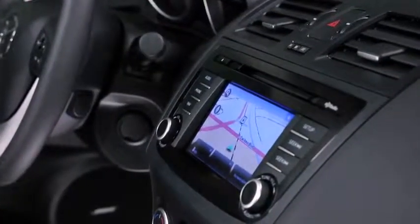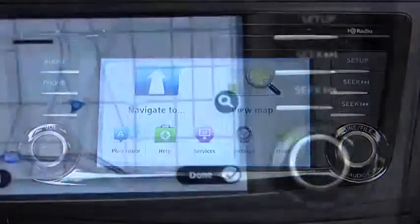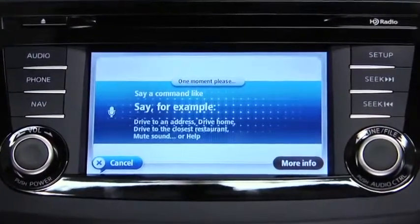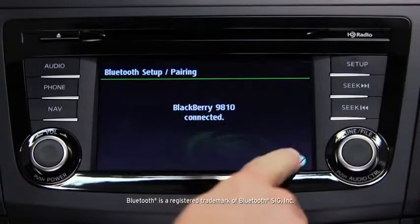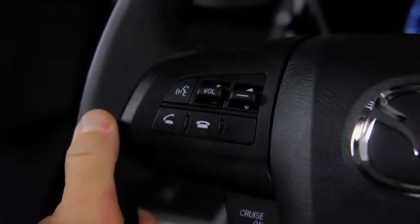Searching for directions on your phone is a thing of the past. Get the most efficient route to your destination with the available, fully integrated TomTom navigation system. It uses intuitive voice recognition, so you can keep your hands on the wheel and eyes on the road. And speaking of hands-free, once you've paired your phone with the voice-activated Bluetooth wireless system, making and receiving calls is as easy as pushing a button on the steering wheel and saying hello.